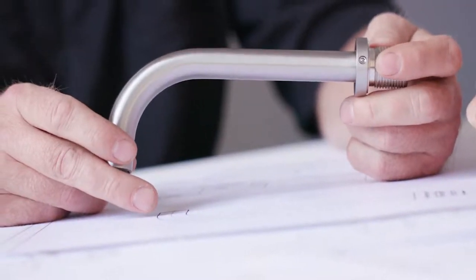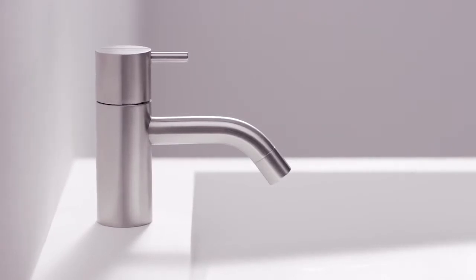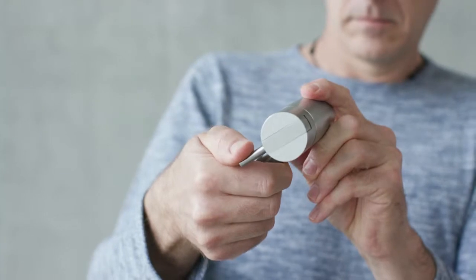Jacobsen's design has changed very little since he designed it 50 years ago. Vola is the original. It just continues to be timeless. You're dealing with beautiful products. There's no compromise in the design. That's a legacy Vola is following today.